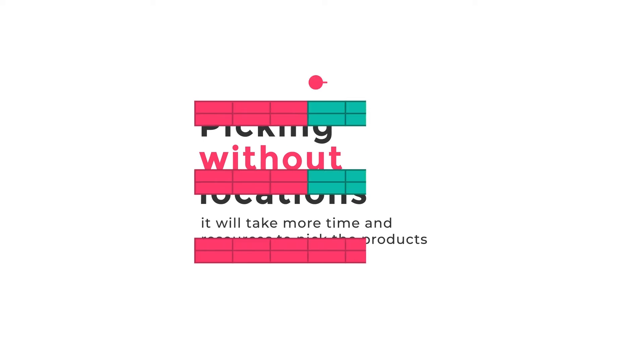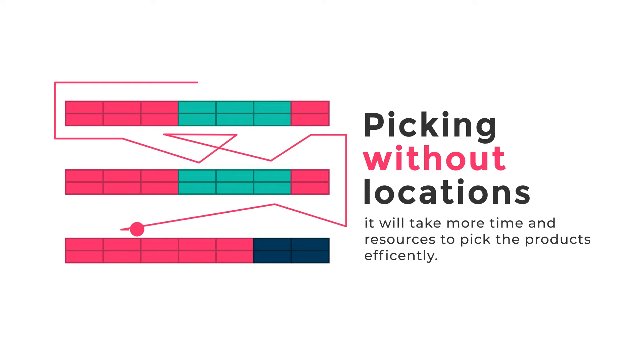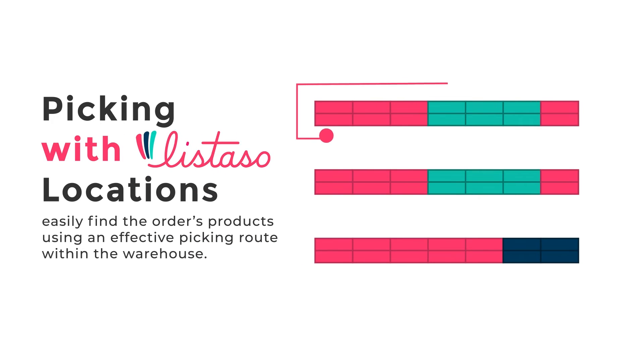Are your pickers taking too long with each order? If they're unable to track the location of each product, it will take them more time and resources to pick your orders efficiently. Your pickers can easily find the order's products using an effective route within the warehouse to pick them.